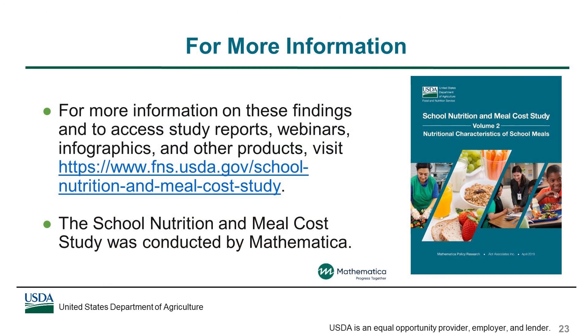More information on these findings, as well as findings for other study objectives, can be accessed on FNS's website using the link shown here. This includes study reports, infographics, and additional webinars, including one that provides additional details on the methods used to assess compliance with the nutrition standards. Thank you.